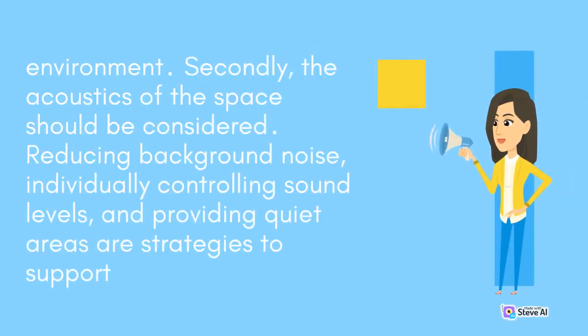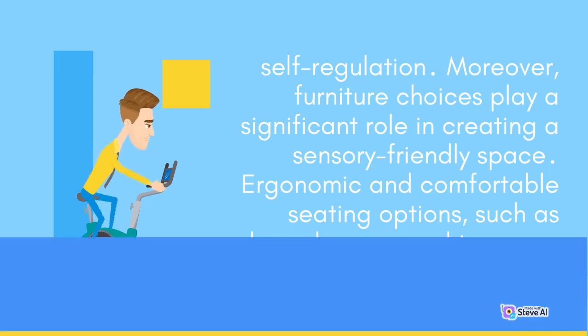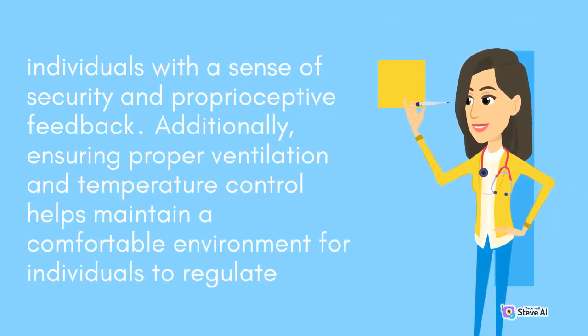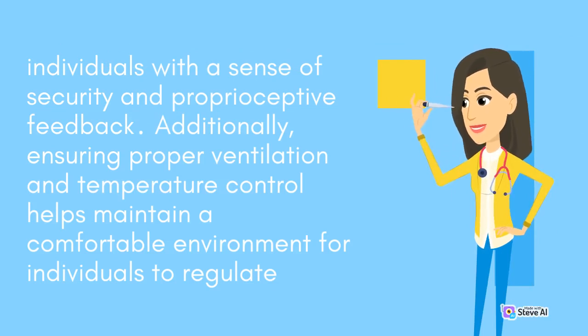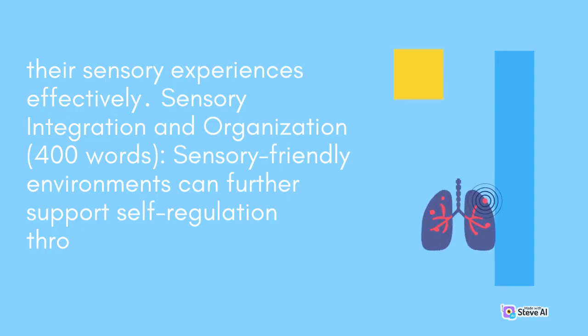Secondly, the acoustics of the space should be considered. Reducing background noise, individually controlling sound levels, and providing quiet areas are strategies to support self-regulation. Moreover, furniture choices play a significant role in creating a sensory-friendly space. Ergonomic and comfortable seating options, such as bean bags or cushions, can provide individuals with a sense of security and proprioceptive feedback. Additionally, ensuring proper ventilation and temperature control helps maintain a comfortable environment for individuals to regulate their sensory experiences effectively.